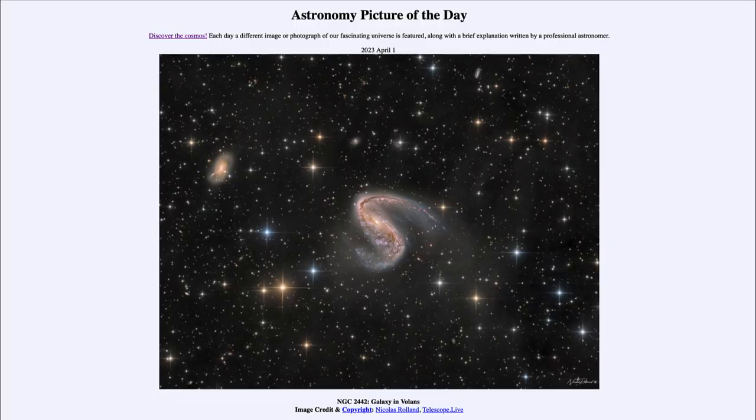Greetings and welcome to the introduction to astronomy. One of the things I like to do in each of my introductory astronomy classes is to begin with the astronomy picture of the day from the NASA website — that is apod.nasa.gov/apod — and today's picture for April 1st, 2023 is titled NGC 2442: Galaxy in Volans.